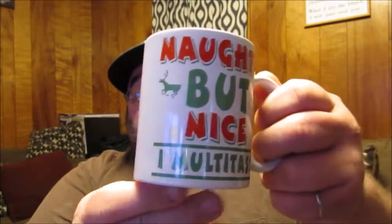And then we have the classic Naughty But Nice, I Multitask. And then lastly we have this one here which says there's really eggnog in here.